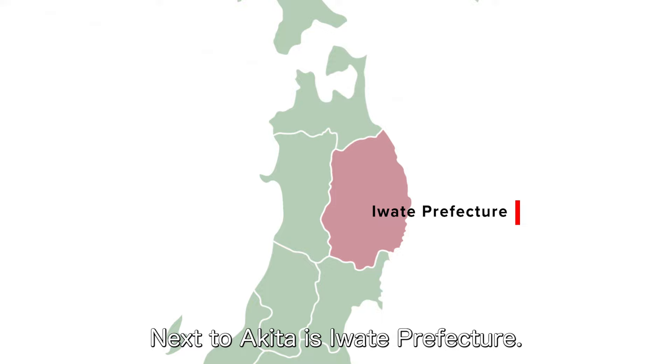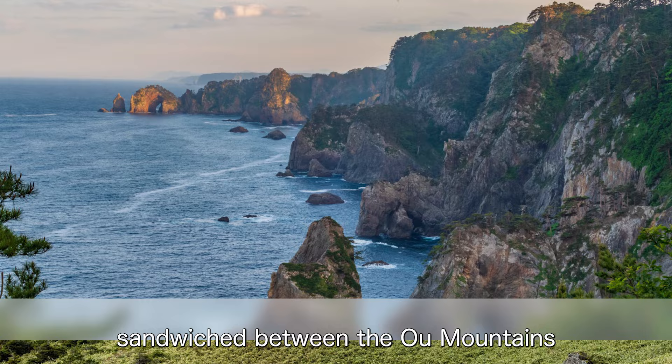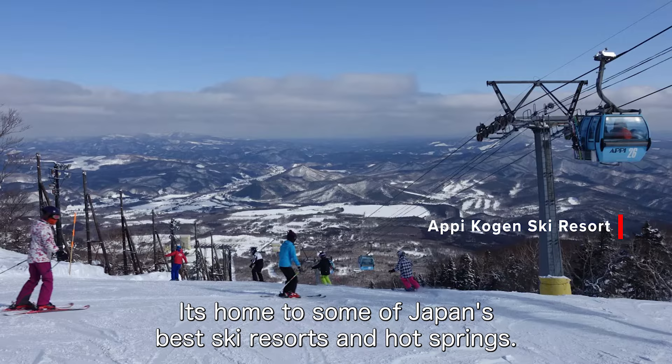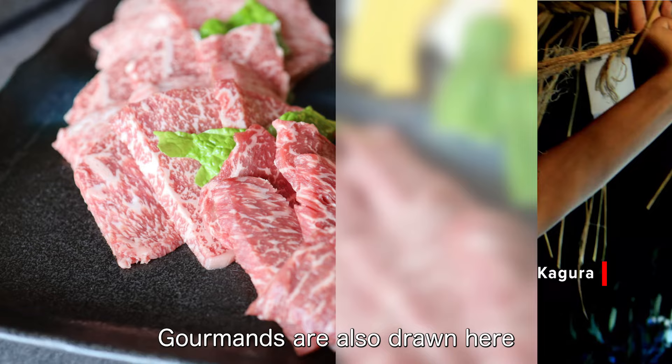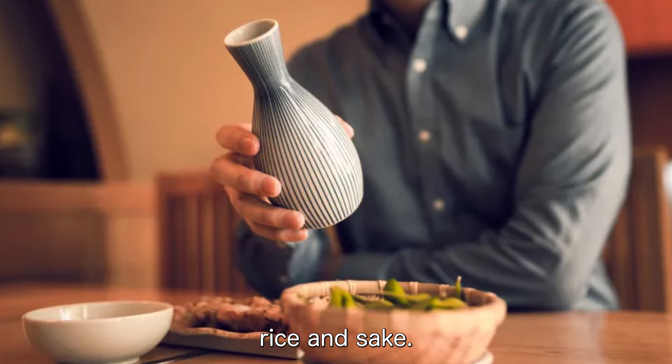Next to Akita is Iwate Prefecture. Iwate overlooks the Pacific Ocean, sandwiched between the Old Mountains and the picturesque Sanriku coastline. It's home to some of Japan's best ski resorts and hot springs. With four regions to see, all of Iwate is marked by themes of nature, worship, traditional folklore, and samurai history. Gourmands are also drawn here for some of Japan's best wagyu beef, rice, and sake.